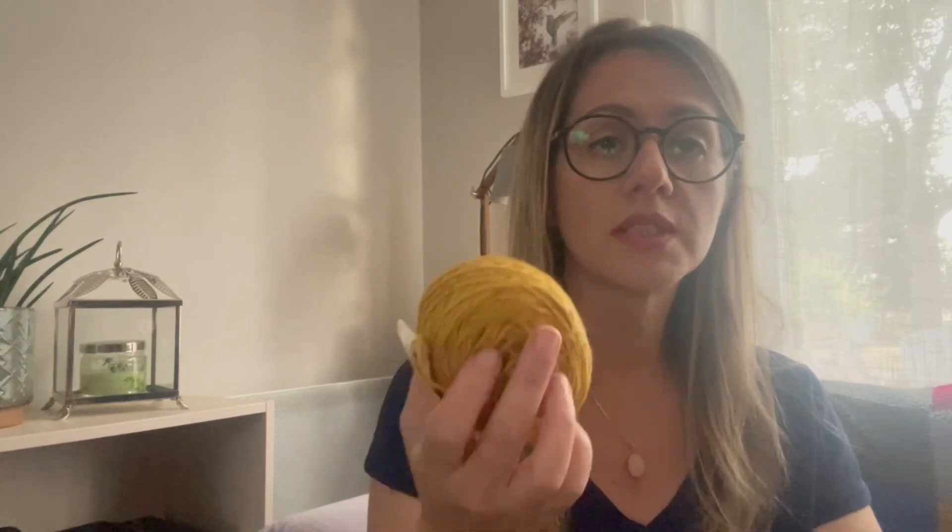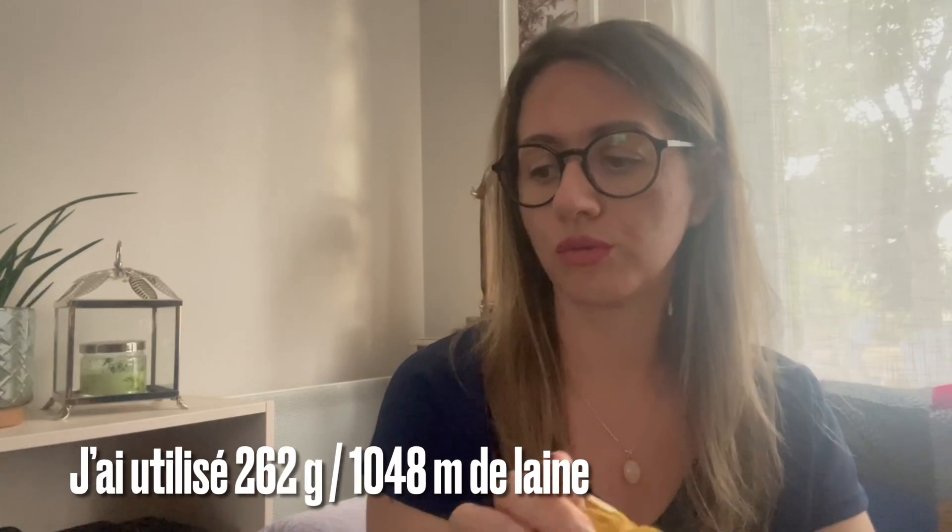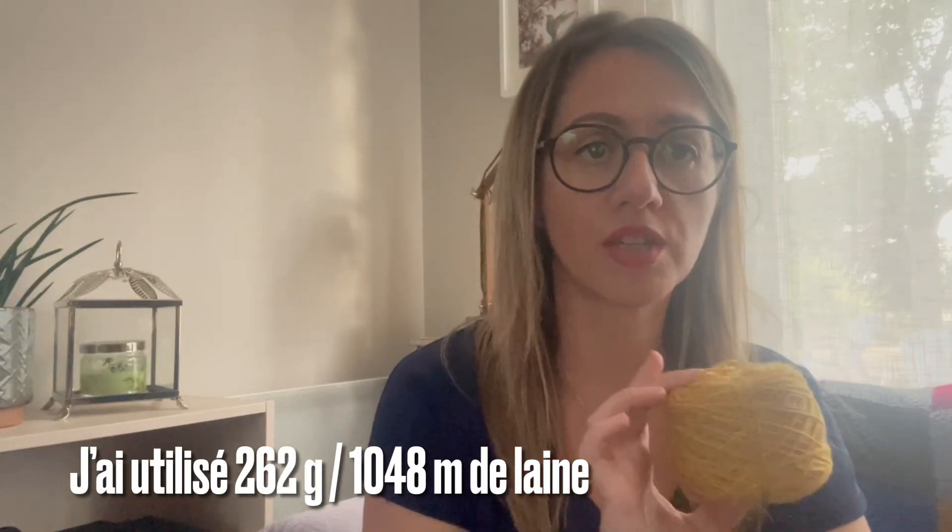Il me reste tout ça de laine, plus de la moitié d'un écheveau. Je vais vous écrire combien j'ai utilisé de laine au total — je ne m'en souviens plus. Mais en tout cas j'avais trois écheveaux, donc moins de 1 200 mètres, c'est certain.